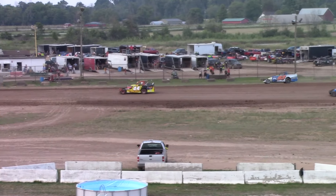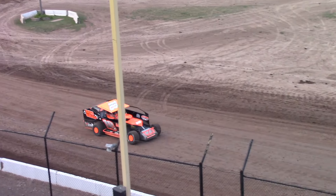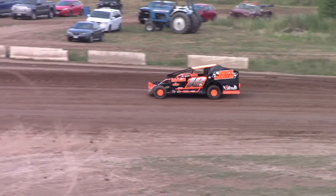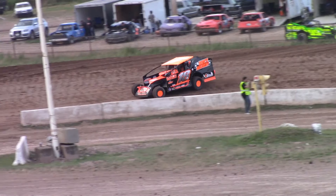Taking the roofs off does take away a little bit of the handling on these race cars. And the ones that kept the roofs on are showing that advantage.